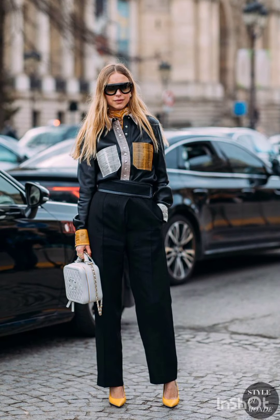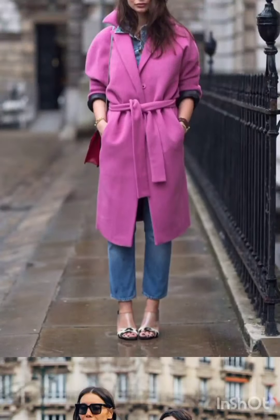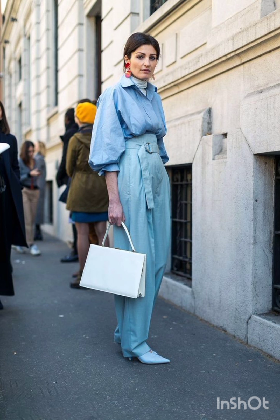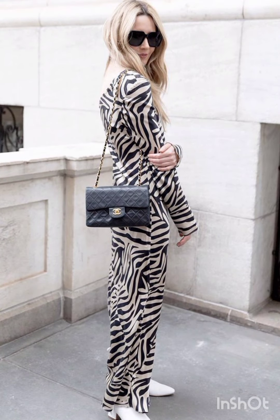For a puffer jacket look, embrace warmth with a trendy puffer jacket. Pair it with leggings or skinny jeans and finish the ensemble with high-top sneakers or winter boots. In summer street fashion, choose a lightweight floral sundress in vibrant colors or patterns and complement it with comfortable sandals or espadrilles.